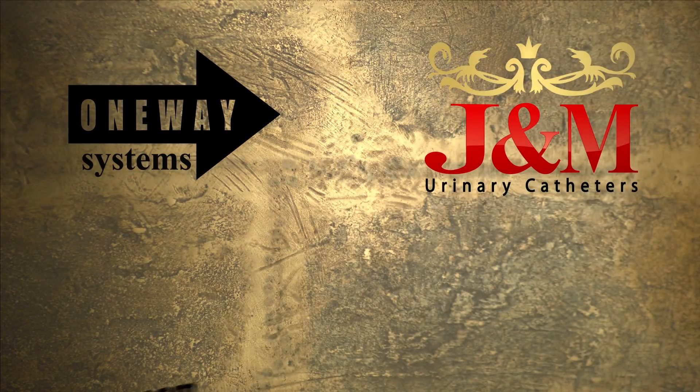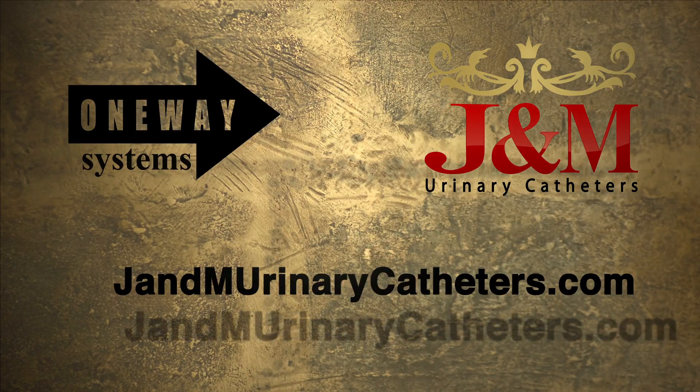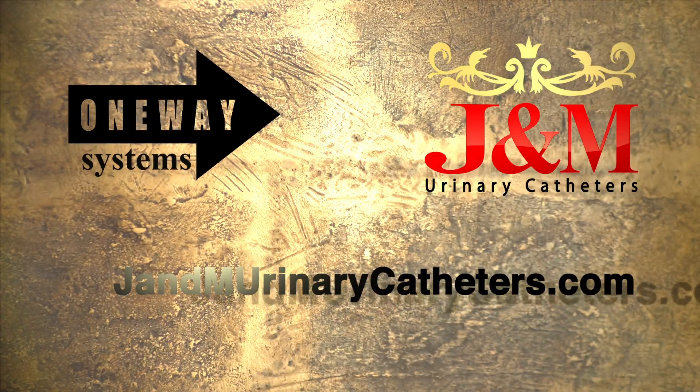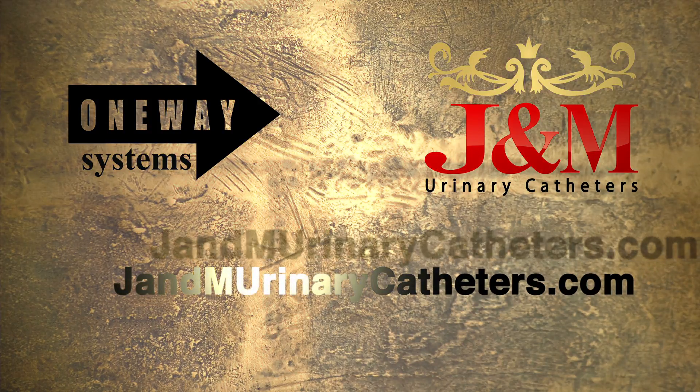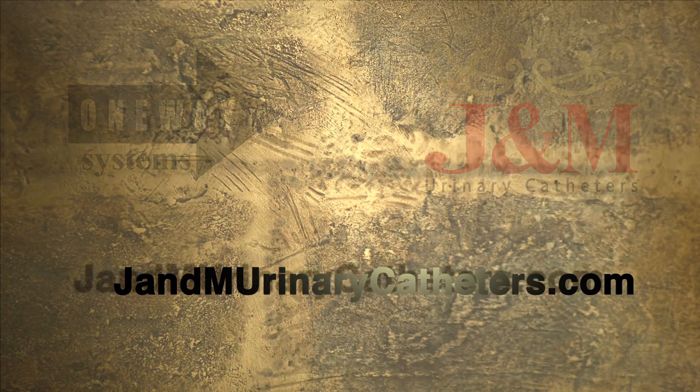Step into the future with J&M Urinary Catheters and One-Way Systems. Thank you.